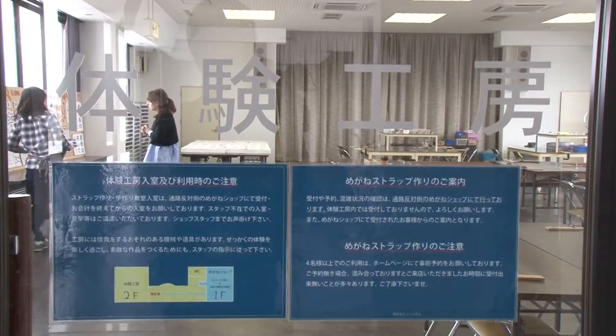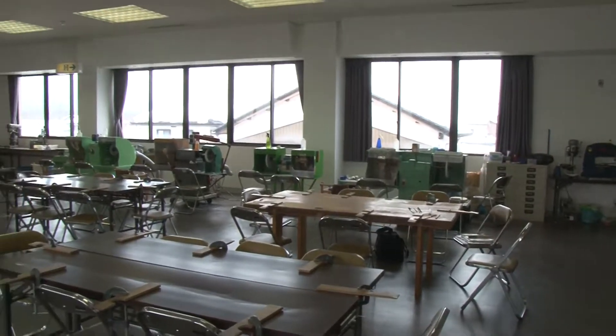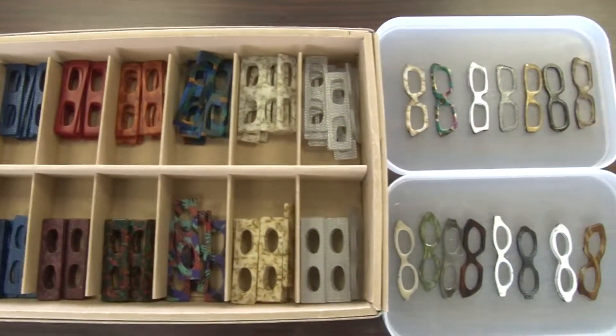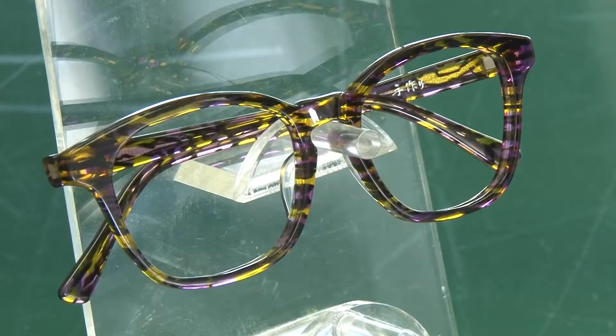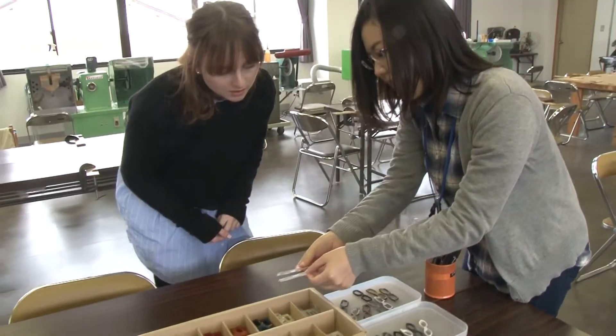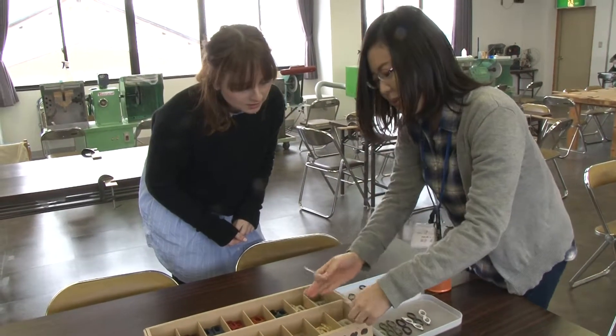And for those of you who enjoy arts and crafts, there are a couple of trial lessons available. Visitors can choose to make either a spectacle-shaped throne charm or your very own pair of frames. And since I don't really need glasses, I decided to go for the throne charm course. So let's get into it!